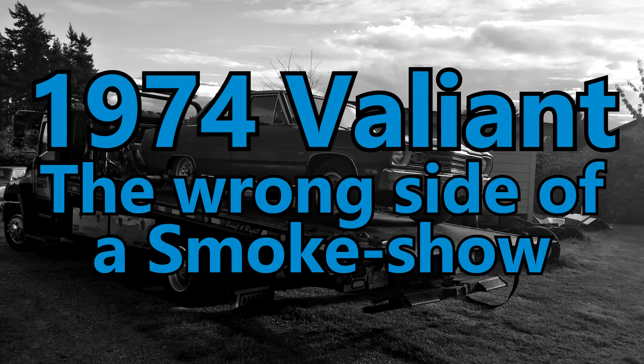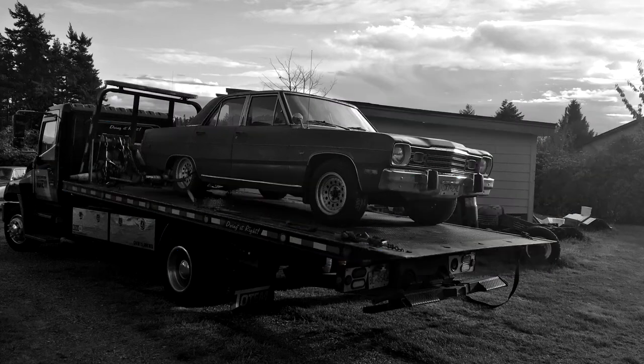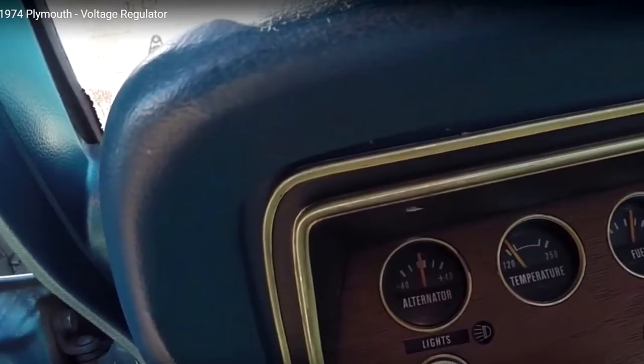Regular viewers will remember a video where I replaced the voltage regulator probably a month or so ago, just before I went back to Ontario for a bit. I had a problem where the alternator gauge inside the car was pinned to the right. The most likely cause of that is a failing voltage regulator, which means the alternator puts out way too much current for the battery to deal with and overloads all the circuits.